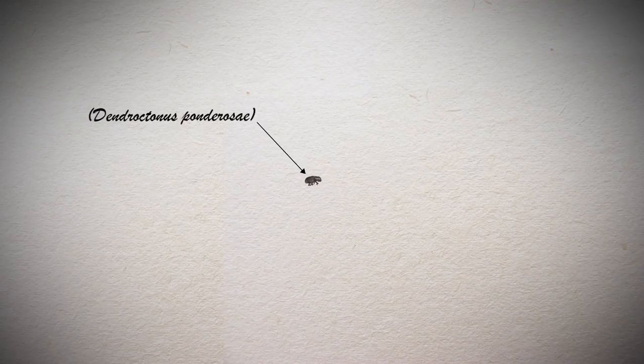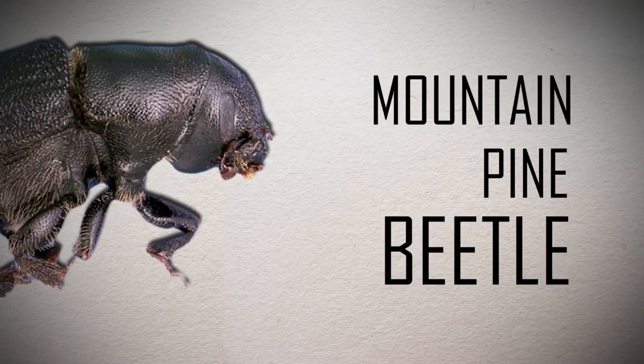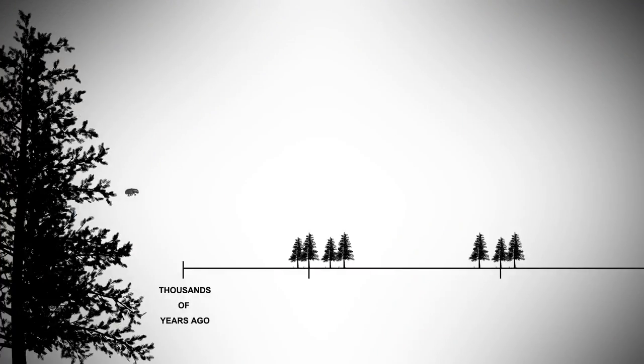Introducing Dendroctonus ponderosae, a tiny bug smaller than a rice grain, more commonly known as the mountain pine beetle. It has lived in North America for millennia.